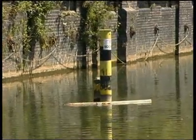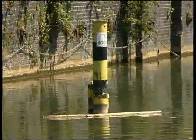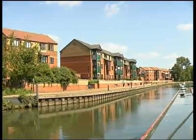The Environment Agency monitors levels and flows from just above Northampton Bridge. The whole of the Northampton waterfront is undergoing redevelopment in the wake of improved flood protection.